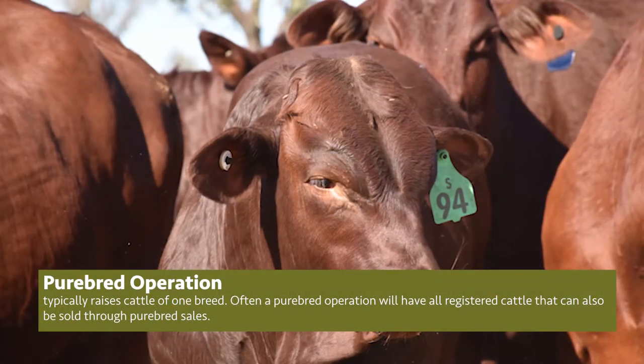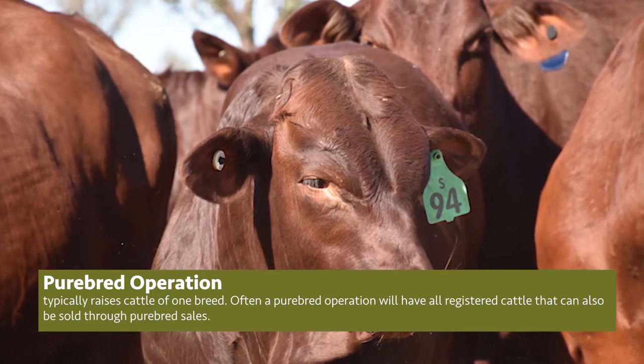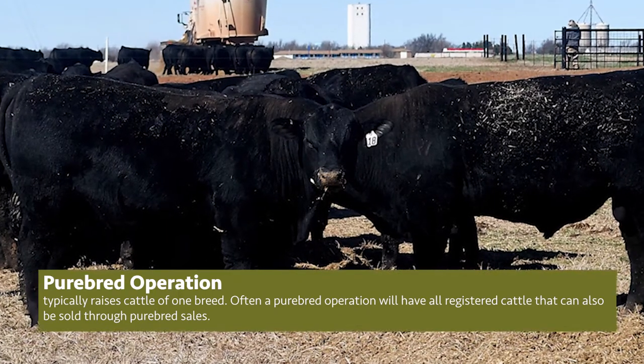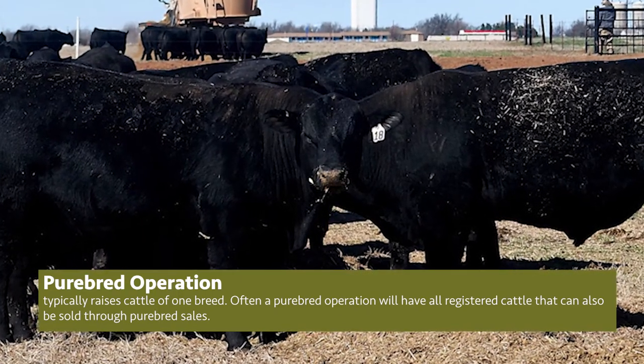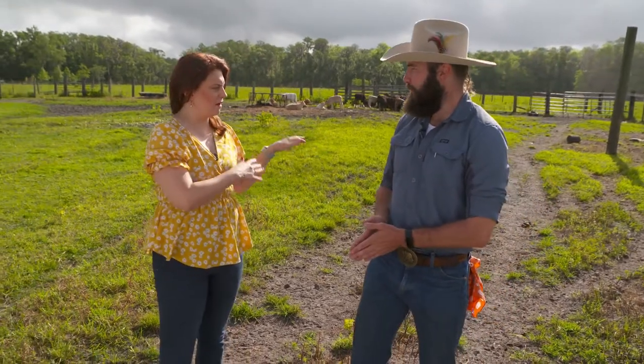We are a cow-calf operation, but there are a couple of other different types of operations in the beef industry. There are purebred operations where they produce purebred animals for the purposes of breeding. When it comes to cow-calf, you need good genetics to get ideal and efficient beef production. Different breeds specialize in different areas of efficiency, and you cross those purebreds to get hybrids that take good genetics from both sides.